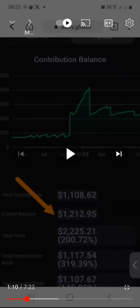Now, remember last week my current balance was sitting at $1,212.95. So now let's go and check what we have today.